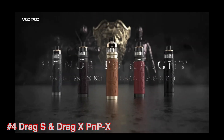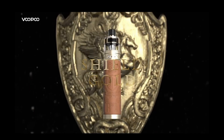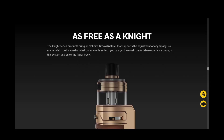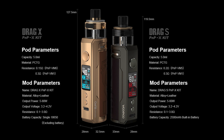Number 4, the Drag S PNP-X and the Drag X PNP-X. These new collections can fire up to 80W and they feature some outstanding textures under the theme of night. These new designs are gorgeous with attention to detail. With the upgraded PNP-X Pod, the fitting is from the top and it features an infinite airflow system that supports airflow adjustment from the airway. The Drag S and Drag X come with a 2500mAh built-in battery or an external battery respectively. Either way, you can enjoy long-lasting battery life, and the Drag S supports fast charging.